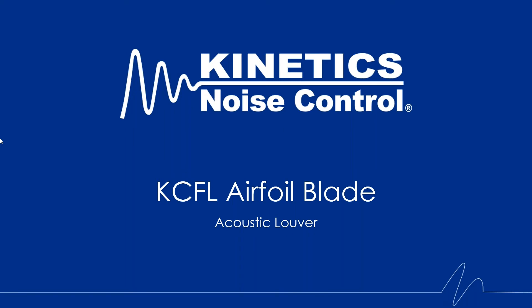Hello everyone and welcome. My name is Kristin Neath and I am the Canadian National Sales Manager for Kinetics Noise Control for our commercial, industrial and environmental markets. Today I have the opportunity to present to you our new product, the KCFL A4 blade louver. We'll spend the next five to ten minutes going over the new product. Please feel free to leave any questions and I'll get to them at the end.